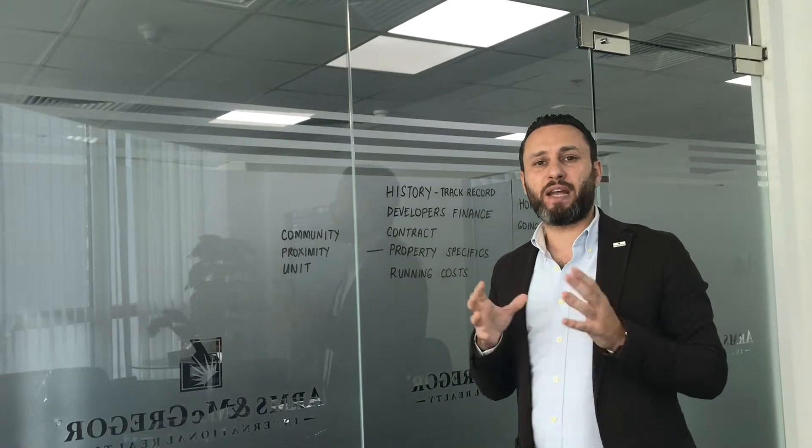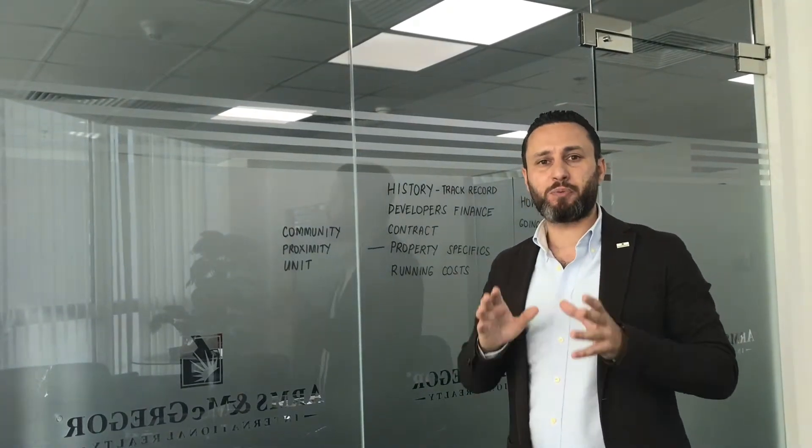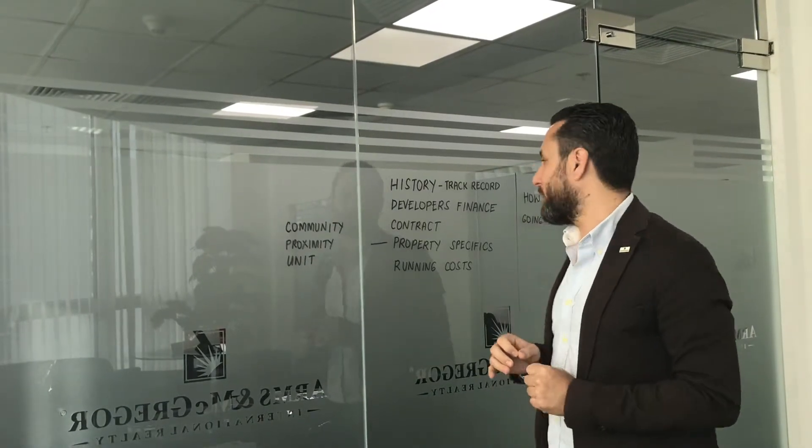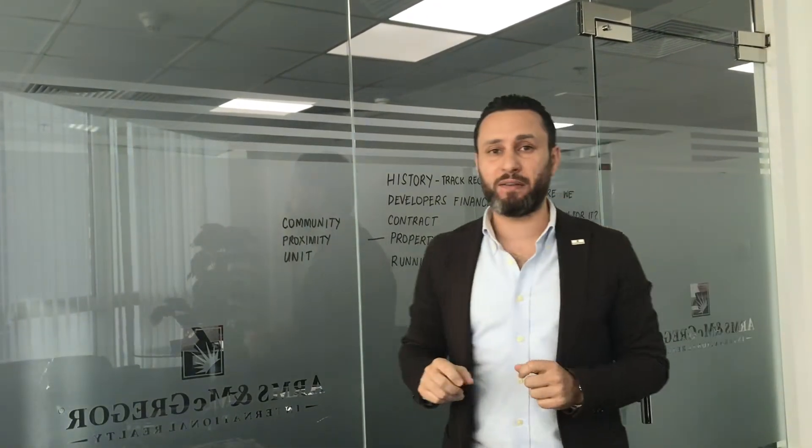How are you going to pay for it? Remember: an off-plan property is regularly a three-to-five year play. You need to consider the gap between the price of the off-plan property and ready properties in the same area. Also consider payment plans, the present value of money paid in future, and whether mortgage eligibility pushes you toward off-plan. It should make sense financially.